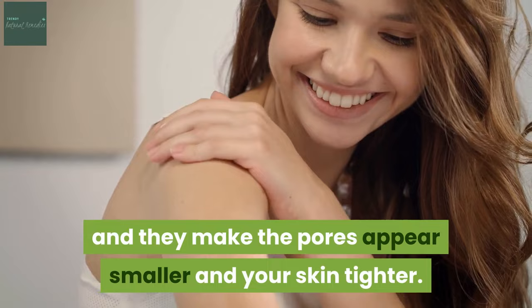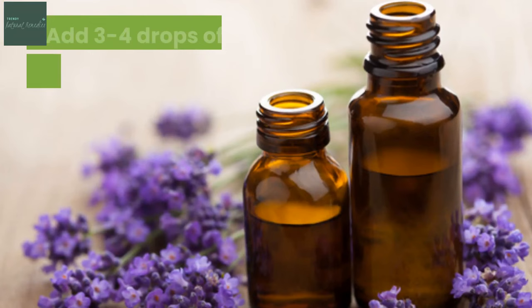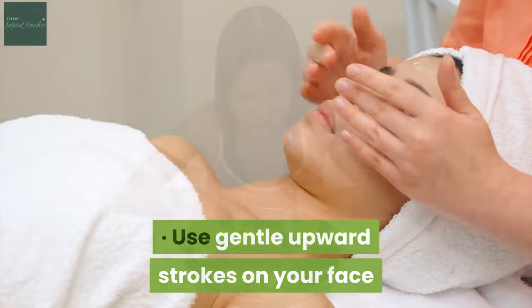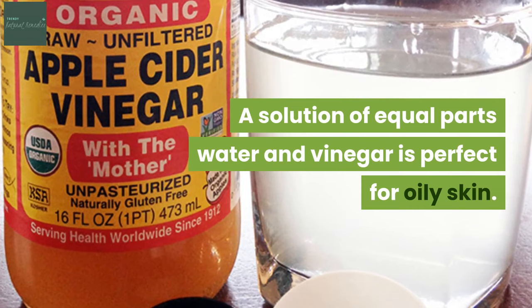That's why an ACV solution works perfectly as a toner after washing your face. Prepare a solution with half a cup of distilled water and half a cup of ACV. Add 3 to 4 drops of lavender oil or other essential oils. Stir the solution well before using. Use a cotton pad or ball to apply on your skin using gentle upward strokes on your face. Leave on for 3 to 5 minutes and rinse off with cool water. You can use the ACV toner once or twice per day, particularly after using facial wash. A solution of equal parts water and vinegar is perfect for oily skin.